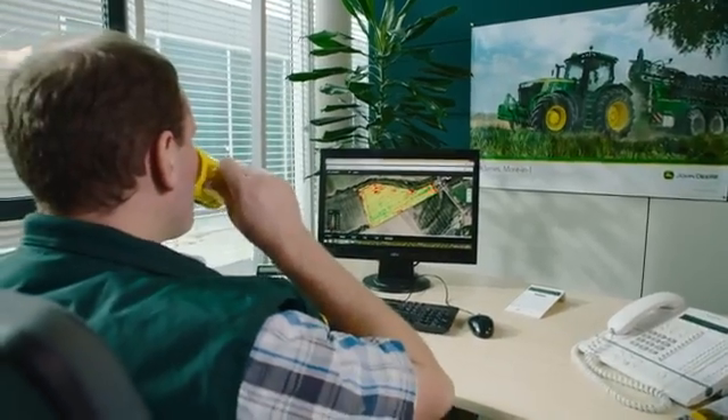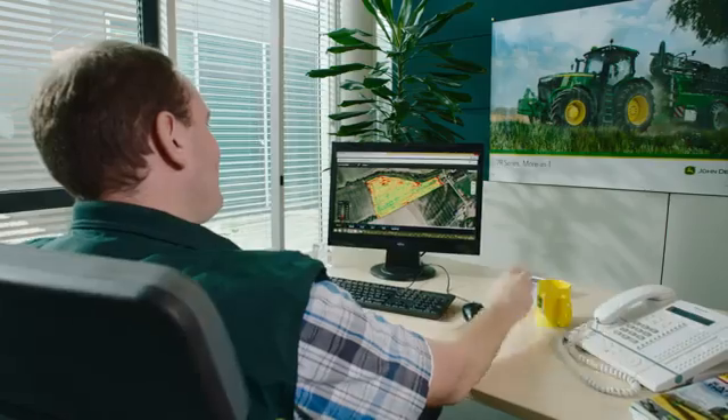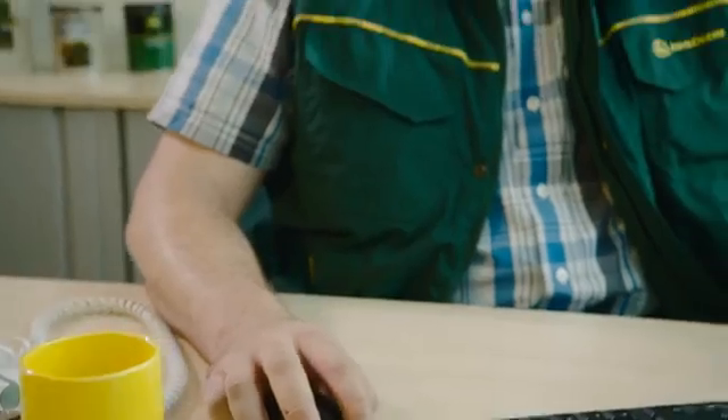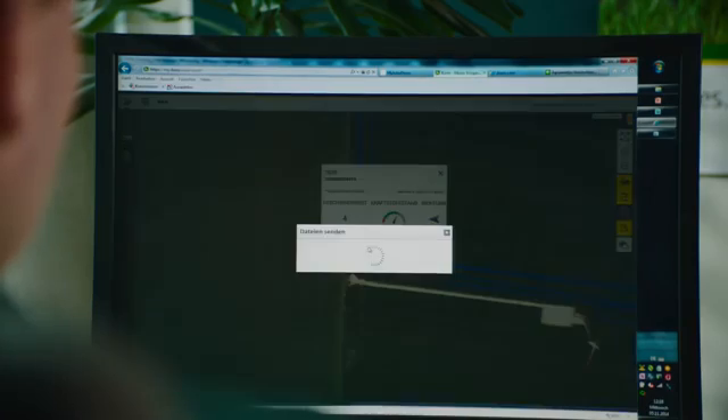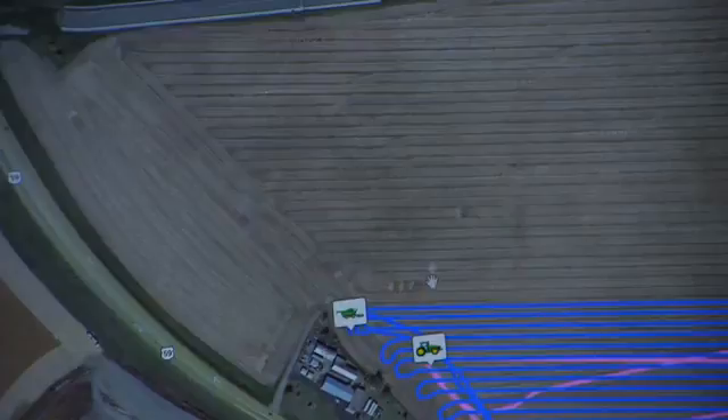The data will be stored securely on myjohndeere.com and can be viewed there. Farmers can download this data in different formats to their PC and process them there with their farm management software. Agricultural contractors can make this data available to their customers as an additional service, which among other things also makes invoicing simpler.